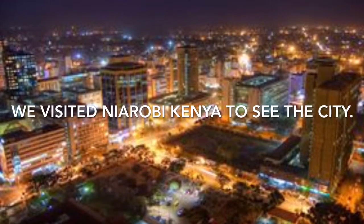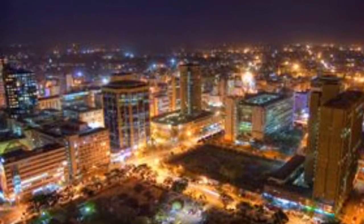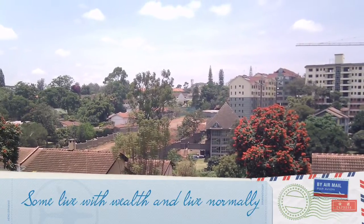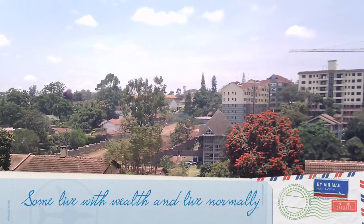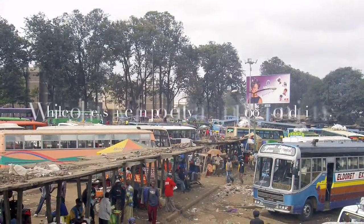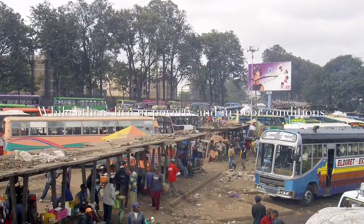We visited Nairobi, Kenya to see the city. Some live with wealth and live normally, while others live in poverty and in poor conditions.